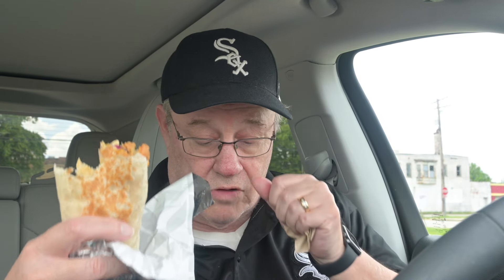So, this burrito has a flour tortilla, slow-roasted chicken, lettuce, purple cabbage, pico de gallo, avocado ranch sauce, and cheddar cheese.